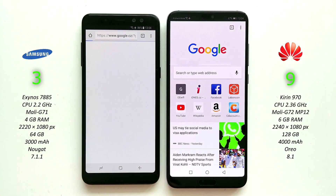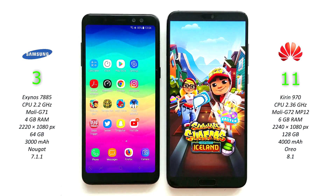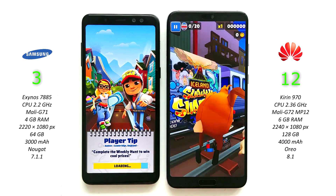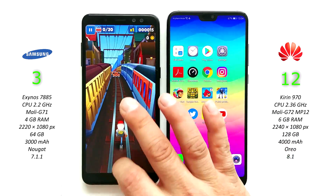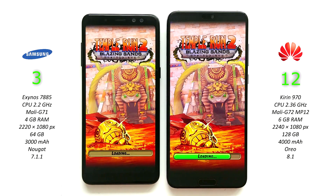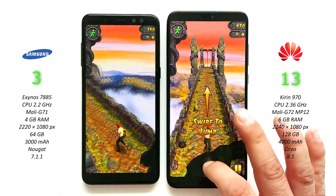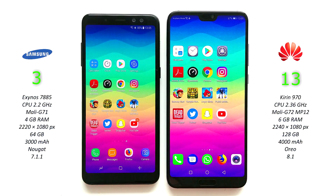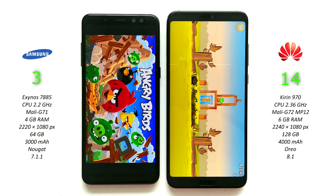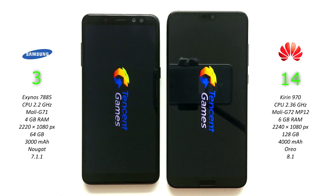Chrome on both phones — Huawei P20 Pro. Instagram on both — P20 Pro again. Surveysurfer loading on both — Huawei P20 Pro again. Temple Run 2 loading on both phones, tap to play. Angry Birds on both phones — P20 Pro. PUBG loading on both phones.